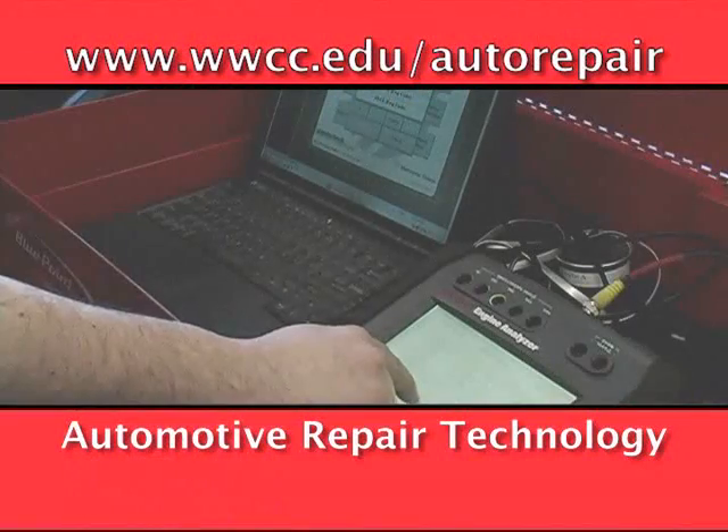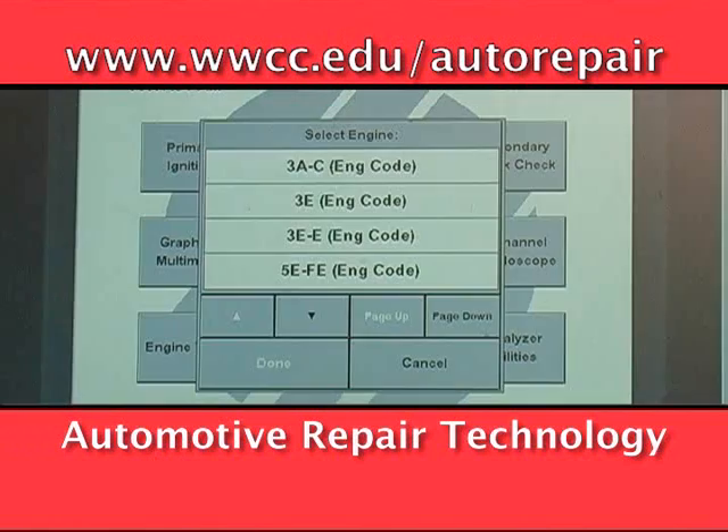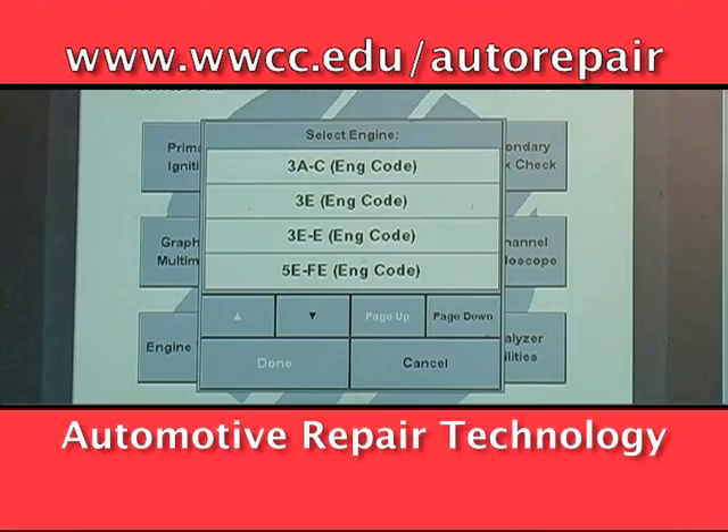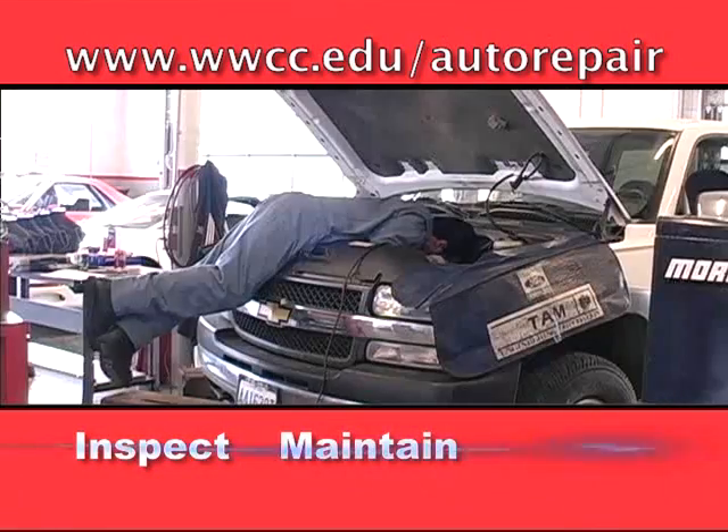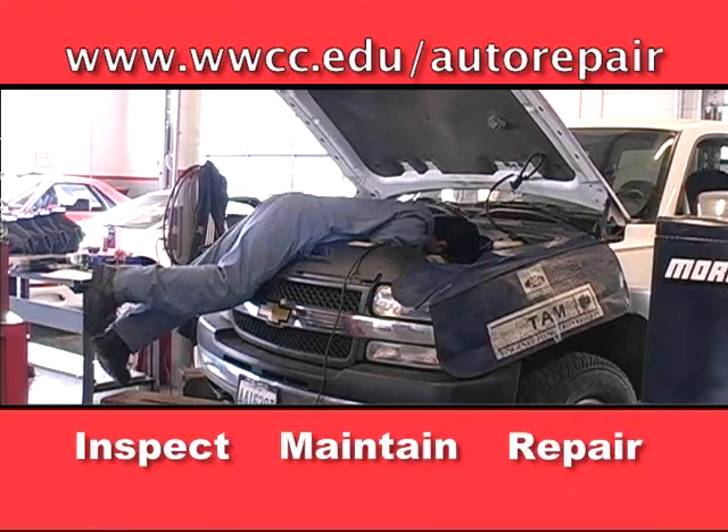The ability to diagnose the source of a problem quickly and accurately requires good reasoning ability and a thorough knowledge of automobiles. Automotive service technicians inspect, maintain, and repair automobiles and light trucks that have gasoline engines.